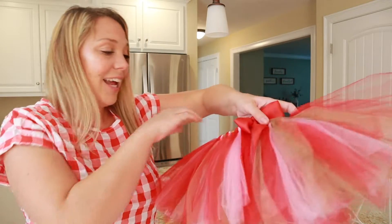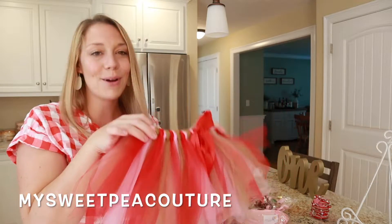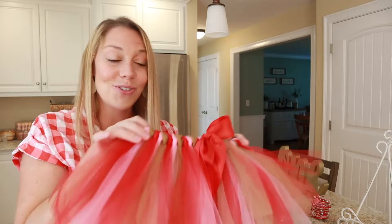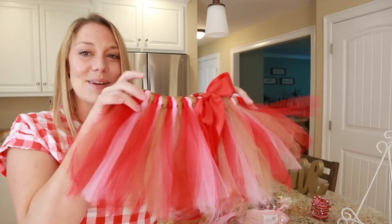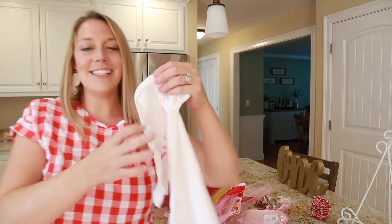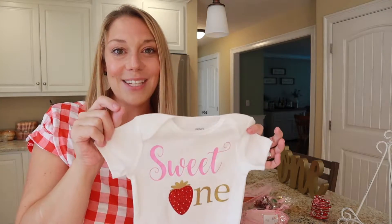Also from a little Etsy shop called My Sweet Pea Couture, we have the cutest little birthday outfit. This is also what she wore in her first year photo shoot and her cake smash shoot. It comes with this tutu and this adorable Sweet One onesie. I will go ahead and link these shops down below.